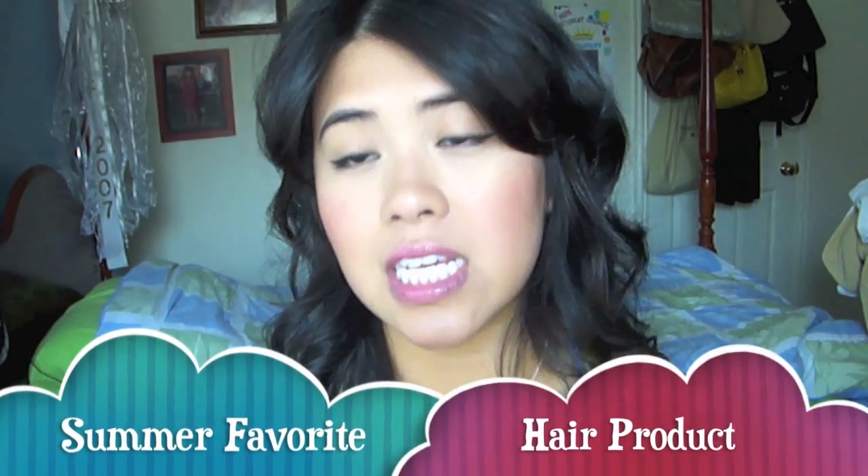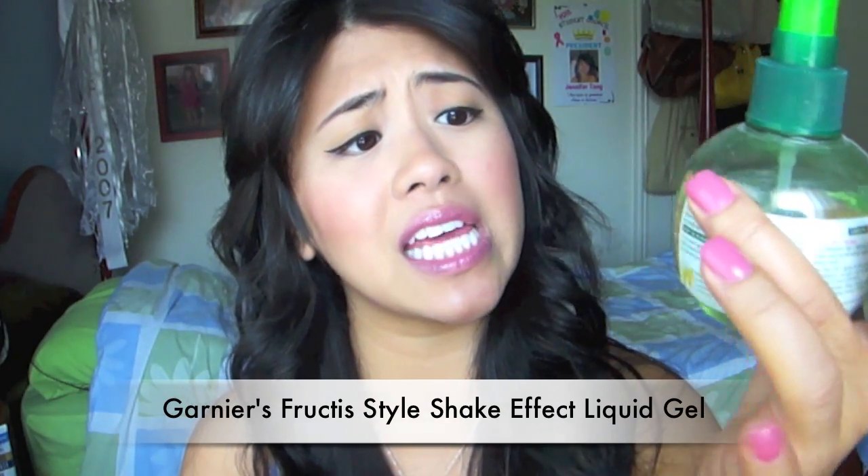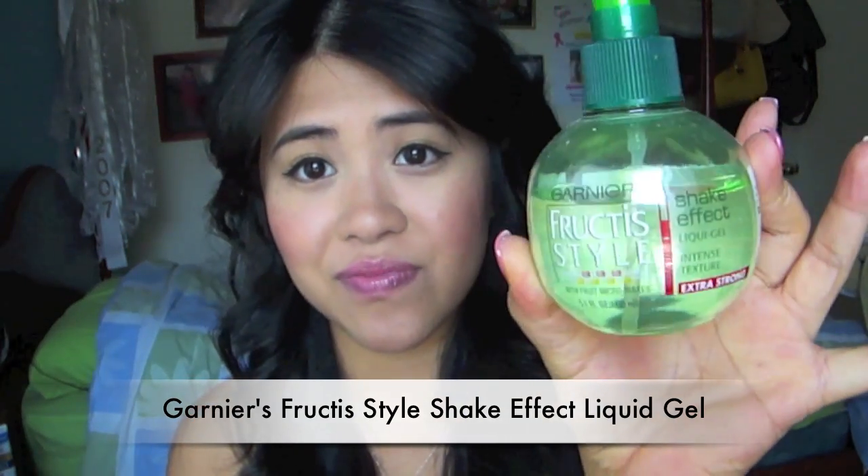For hair product, lately my hair has been in this wavy look. All I do is put my hair up in a bun at night, wake up, and it looks like this. Then I spray some Garnier liquid gel called the Shake Effect. I really like it because it gives your hair that beachy, wavy, salty look yet it's still movable and smells great. It's just about $3 at Walmart. So I'm really loving that as my hair product for the summer.